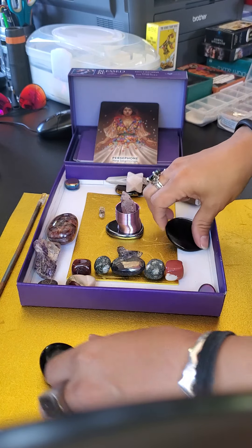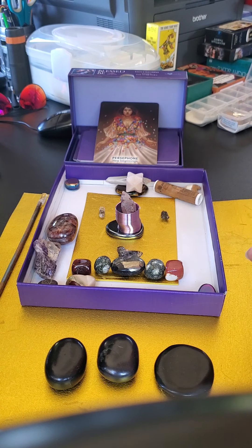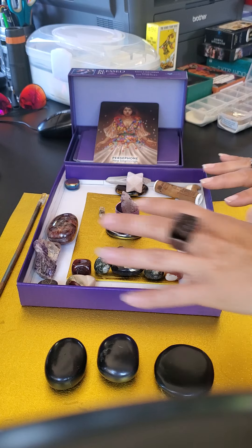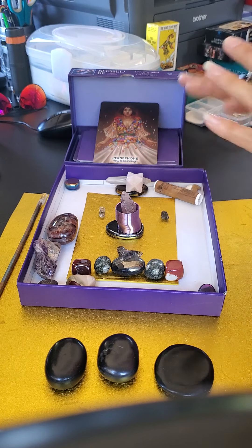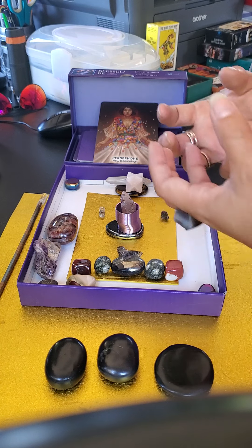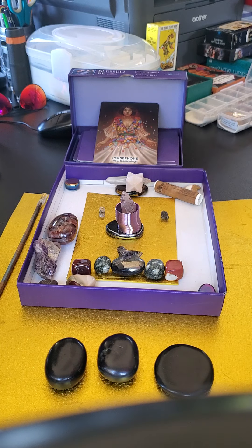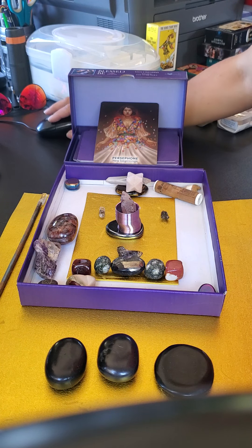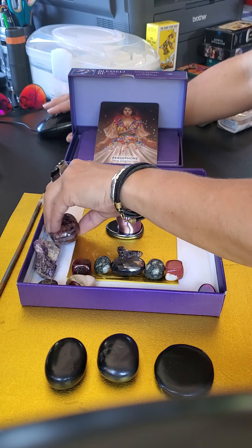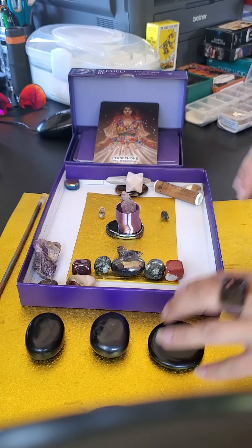Next I have some black tourmaline pieces. These are super great — they eliminate unwanted energies and repel supernatural forces you don't want. I usually try to have a trinity of these to provide purification and guarding, transmuting any darkness, pulling that darkness away from the grid.